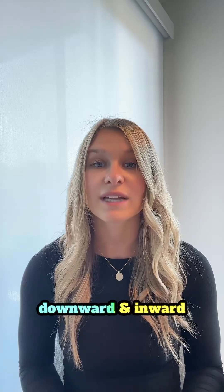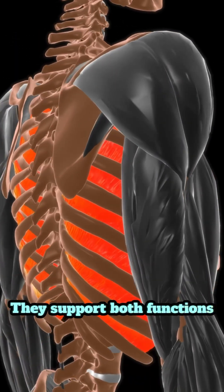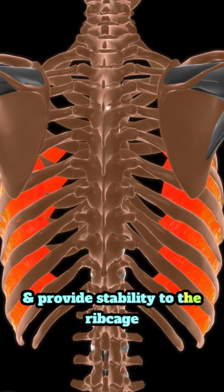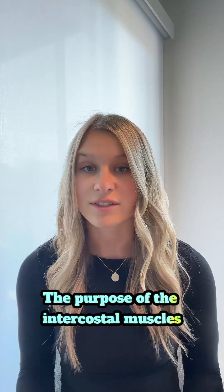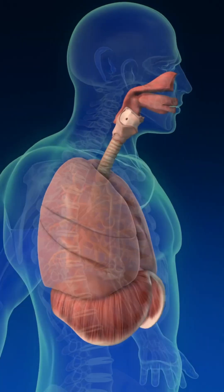Then there's the innermost intercostals — they support both functions and provide stability to the rib cage. The purpose of the intercostal muscles is to assist with breathing; they work with the diaphragm to help move air into and out of the lungs.